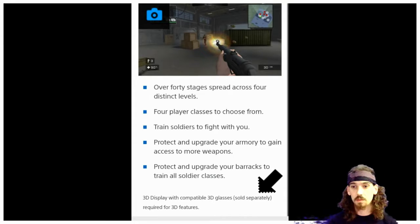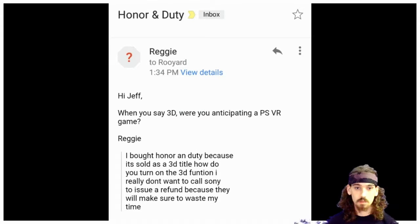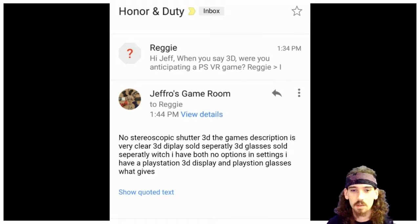So I sent an email to Strange Games Studios and Reggie replied asking, 'When you say 3D, were you anticipating a PSVR game?' To which I replied: 'No, stereoscopic shutter 3D. The game's description is very clear — 3D display sold separately, 3D glasses sold separately — which I have both, but there are no options in the settings. I have a PlayStation 3D display and PlayStation glasses. What gives?'